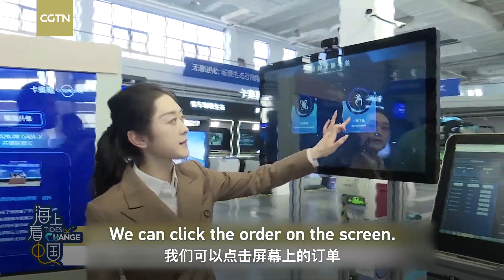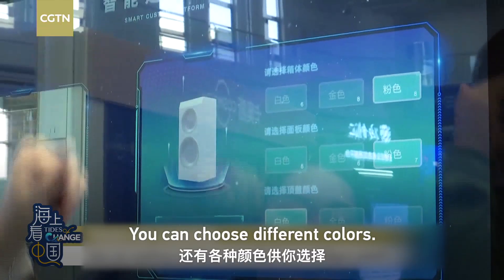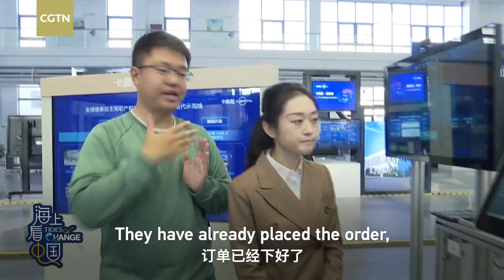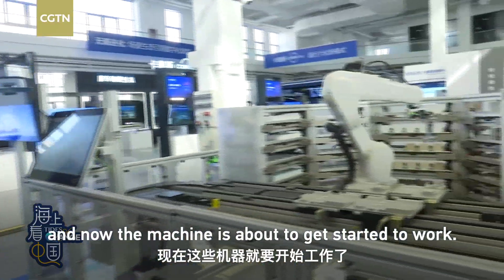We can click on the order by this screen. Washing machine. You can choose different colors. You can add a signature over here, and also you can put a picture of whatever you want on your washing machine. They have already placed the order, and now the machine is about to get started to work.